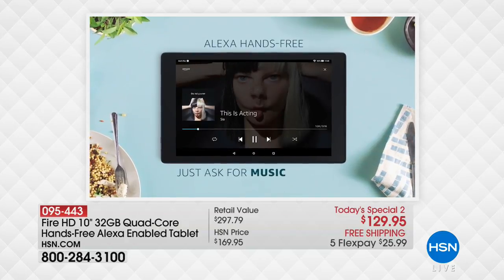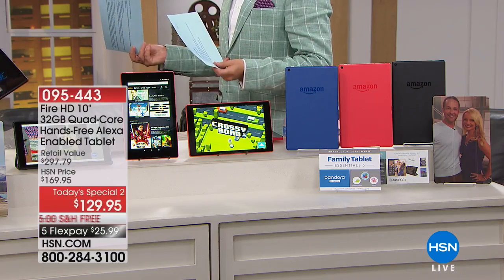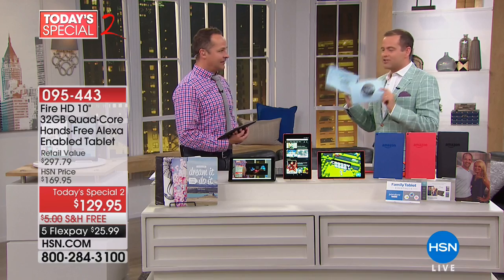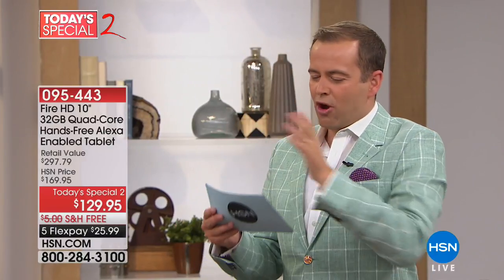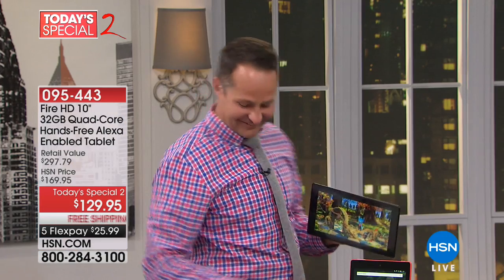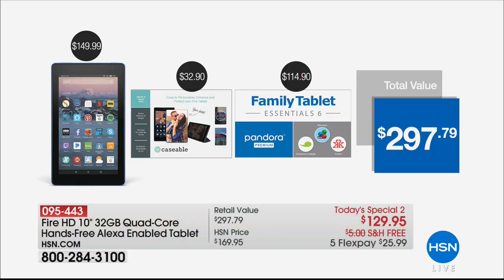For the first time ever with Alexa Calling, that means you can call even when you don't have a phone nearby — you can use your tablet. Now I've got no excuse, do I? This has been a tremendous success over the past seven days. Close to 7,000 have already ordered our Fire HD. At $300 versus our price of $129 — that's right. We are not the first to showcase this tonight, but we are going to be the last.